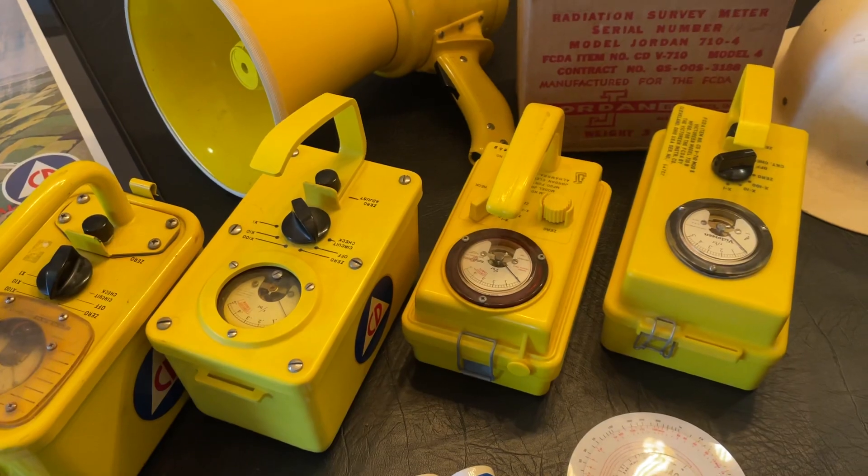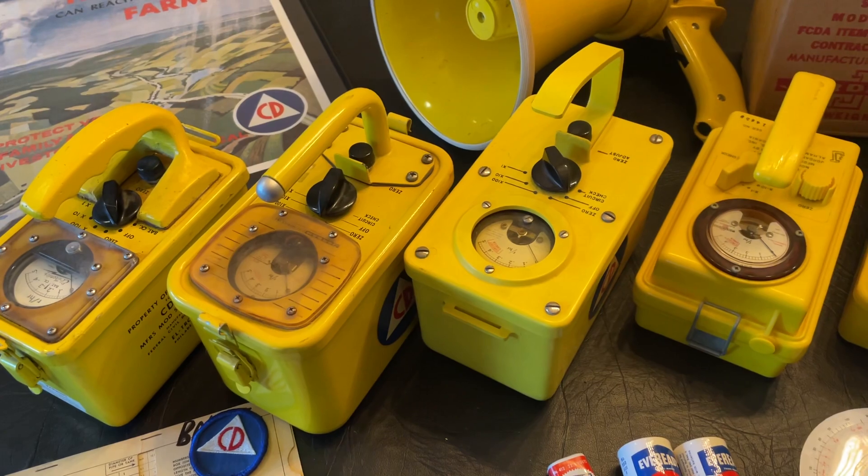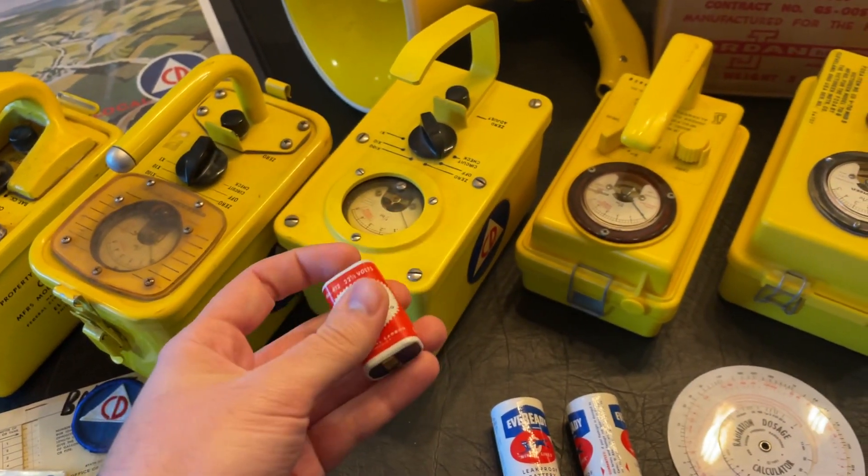The level of radiation these detect is so high that they are completely useless — and even if I was able to power these on, I'm not going to, because they use these obsolete 22-volt batteries.